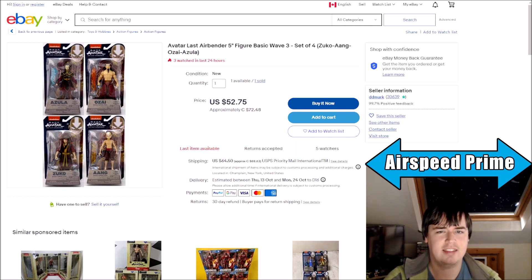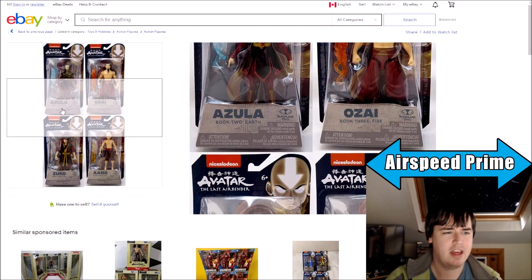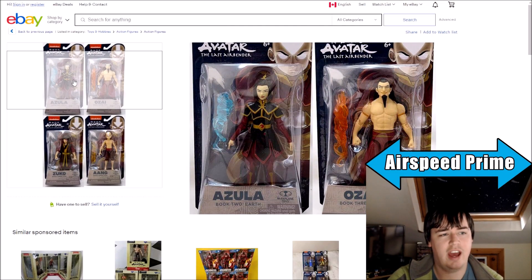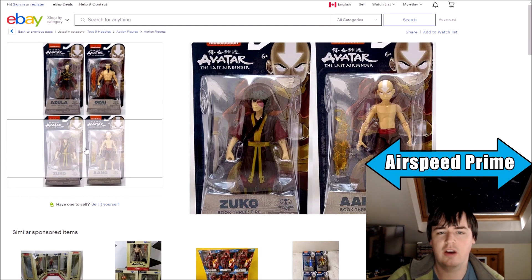As you can see here, I think the original source for this is eBay. I came across it first on Twitter. But as you can see here, the next wave seems to be four figures, and we seem to be getting Azula, Ozai, Book 3 Zuko, and then Final Battle Aang.